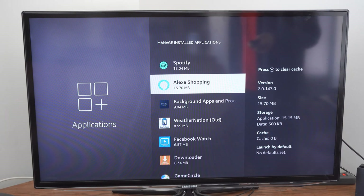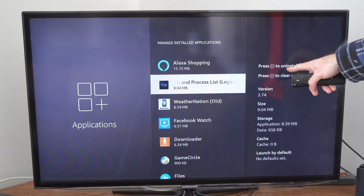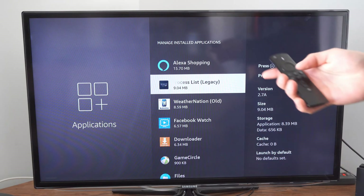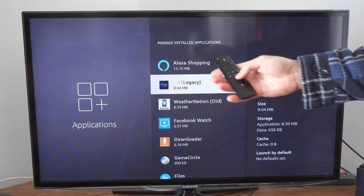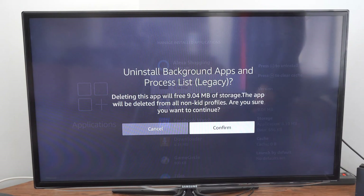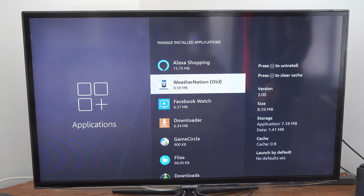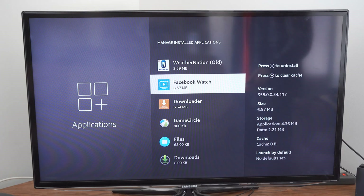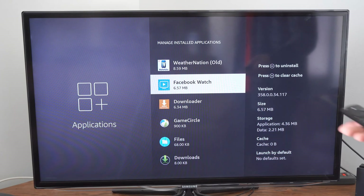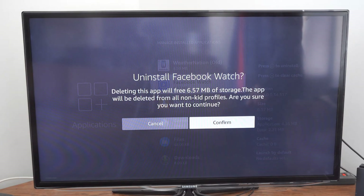Now if you want to delete applications a little bit quicker, go over to the application and press the play button to Uninstall. Let's press the play button on our remote, and we can bring up this screen real quick, then just hit Confirm and uninstall the application. So if we have to delete a bunch of applications really quickly, this is probably the best way to do it. Let's go to Confirm for Facebook Watch, since I never use this anymore either.